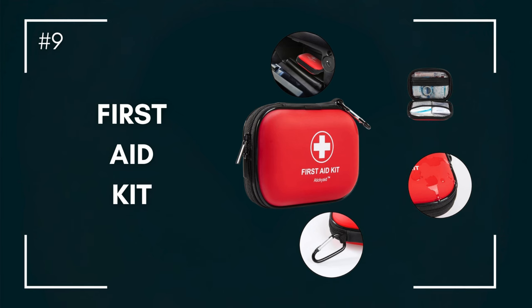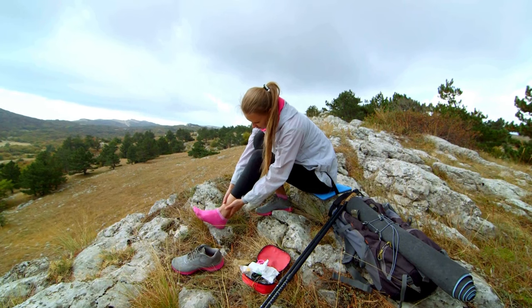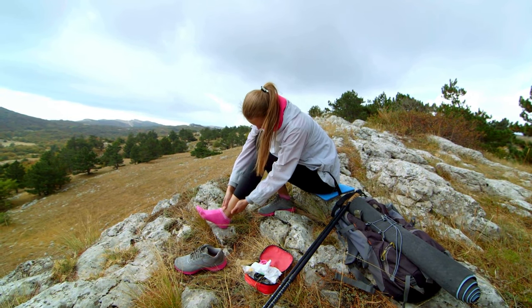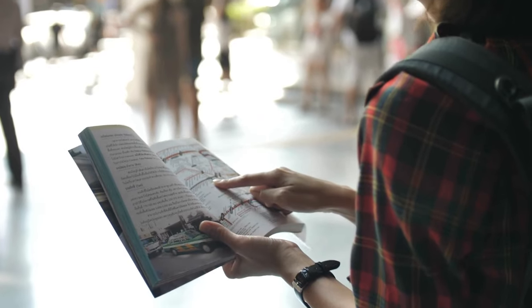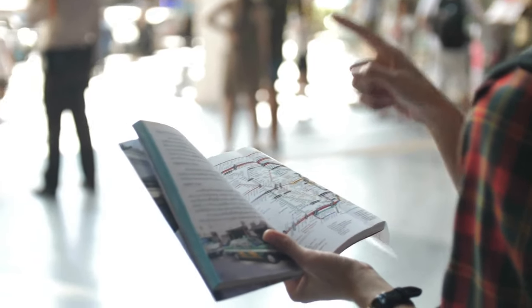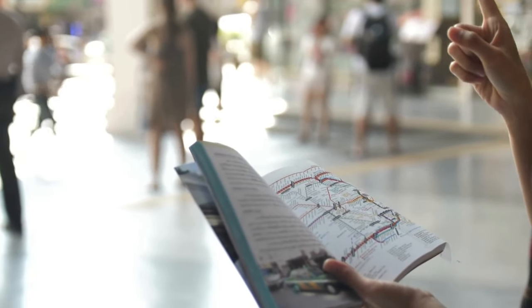Number nine: be prepared. Wherever you are, a pocket first aid kit can help you deal with minor bumps and bruises. A travel guidebook, whether in printed or digital form, gives a lot of valuable information about your destination, ranging from cultural norms to hidden gems.